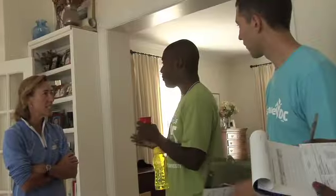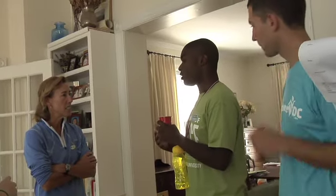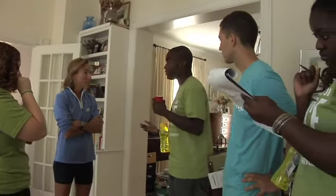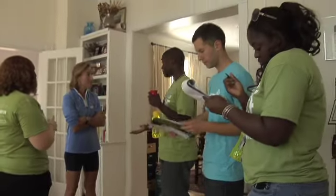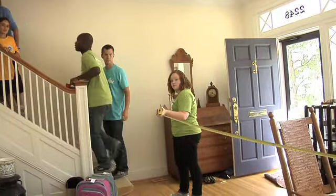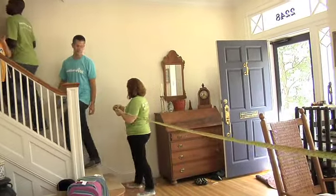Students were trained to conduct volunteer energy assessments and went into the community, walked through individuals' homes, educated them about how their home was using and losing energy, and discussed with them how they can make their homes more efficient — helping the environment and also helping create jobs here in D.C.